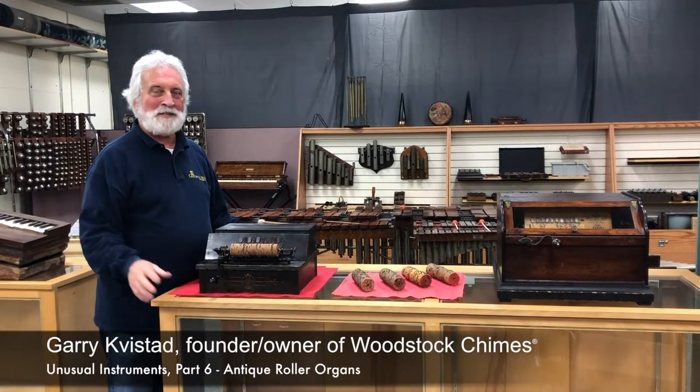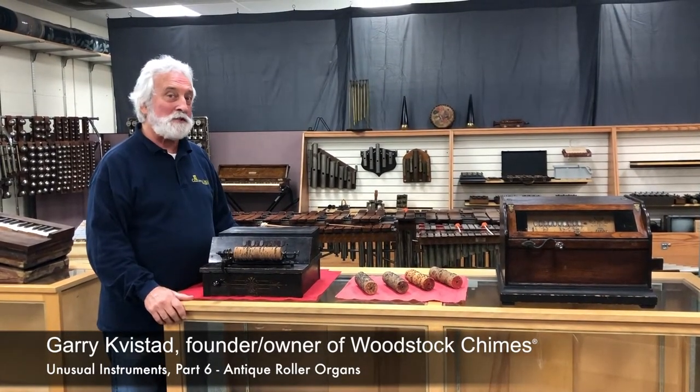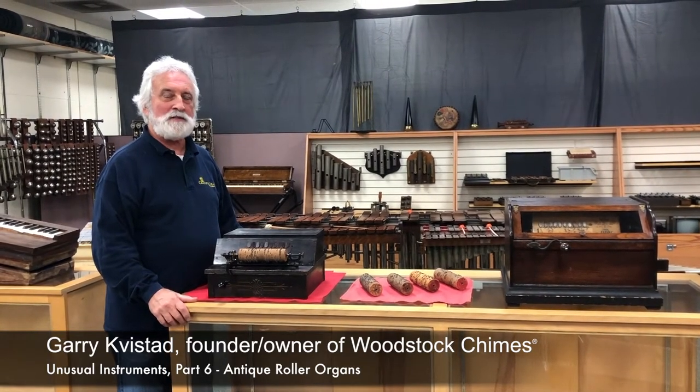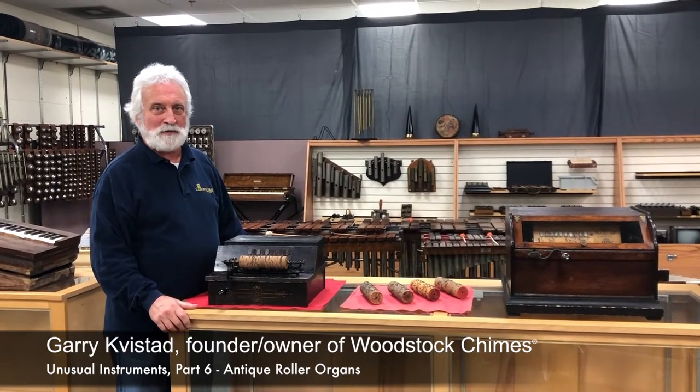Hi, I'm Gary Kvistad. I'm the founder and owner of Woodstock Chimes. I'm also a collector of unusual musical instruments and mechanical musical instruments.